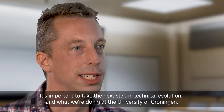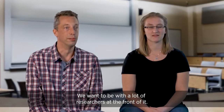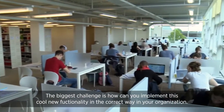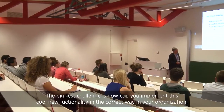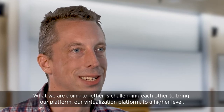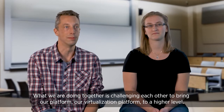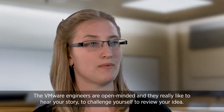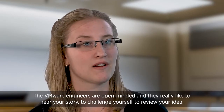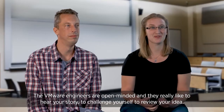What we are doing at the University of Groningen is to be with a lot of researchers on the front of it. The biggest challenge is how can you implement this cool new functionality in the correct way in your organization. What we are doing together is to challenge each other to bring our virtualization platform to a higher level.